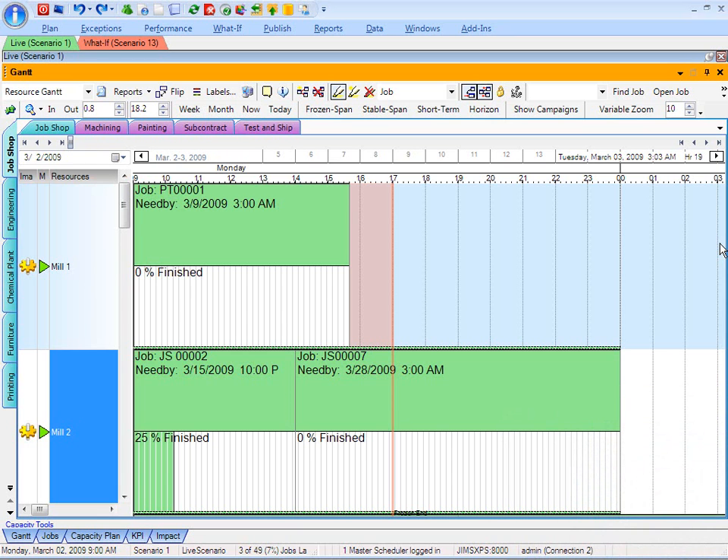Here in the actual planning application from Plan It Together, we can see from the master scheduling point of view, we have two resources scheduled with job PTO1 on mill number one. And already on my graphical view, I can see that job JS02 is 25% of the way finished on mill number two.